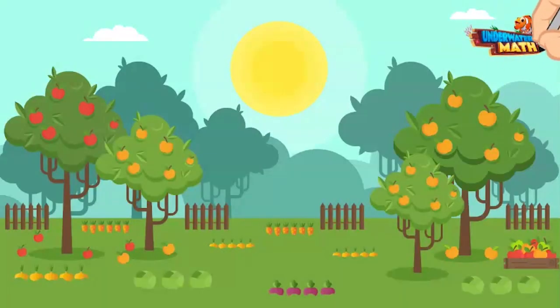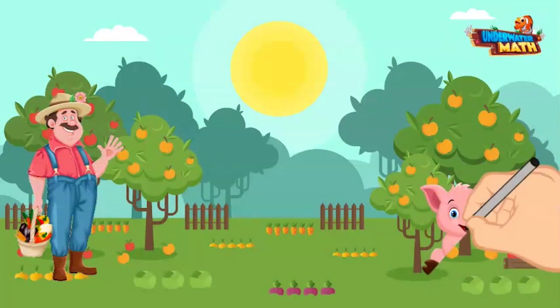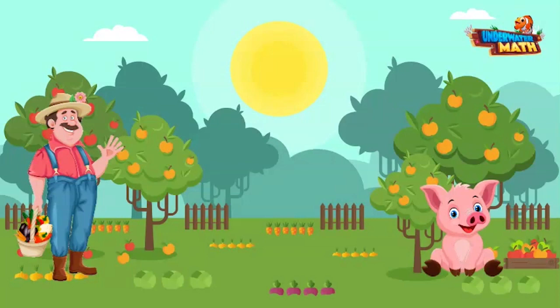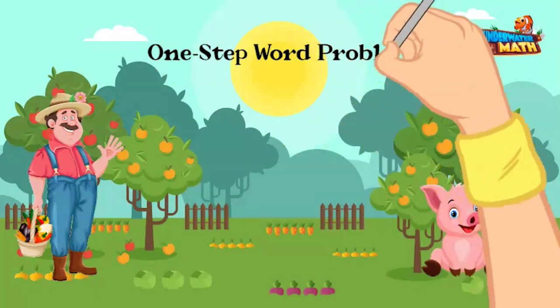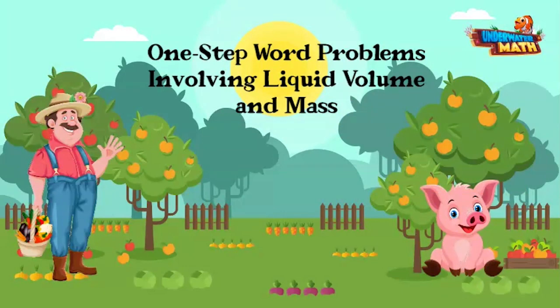Howdy, welcome back to Underwater Math. My name is Farmer Willie, and this is my pig named Petunia, who is going to help us today. Hello everyone, we're back in the apple orchard and we'll be teaching you how to solve one-step word problems involving liquid volume and mass. These types of problems happen every day on the farm.